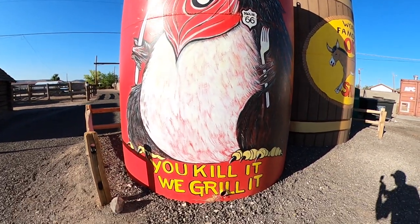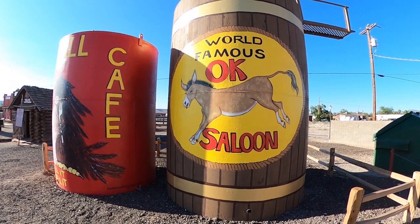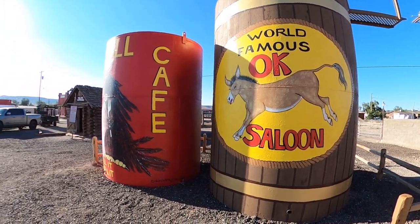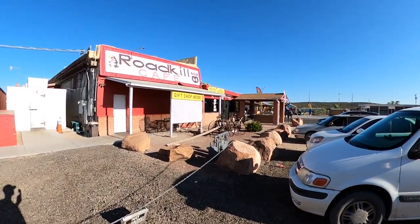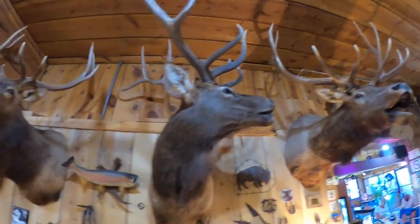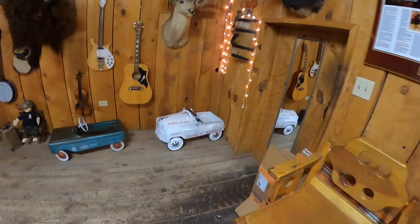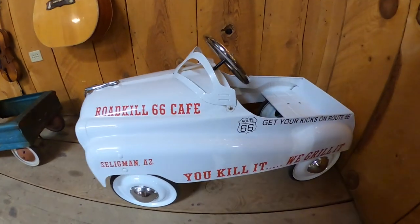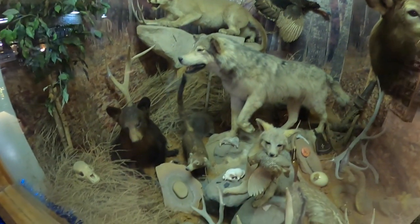Roadkill Cafe - 'You kill it, we grill it' - I'm pretty sure that's true. And the world famous OK Saloon. We got lots of magnets to choose from - they've got some little pedal cars. 'You kill it, we grill it.' I like the touristy places - they're all just hanging out together.